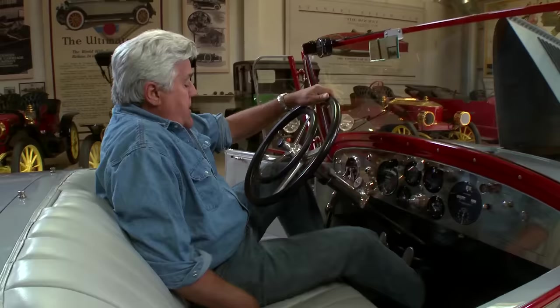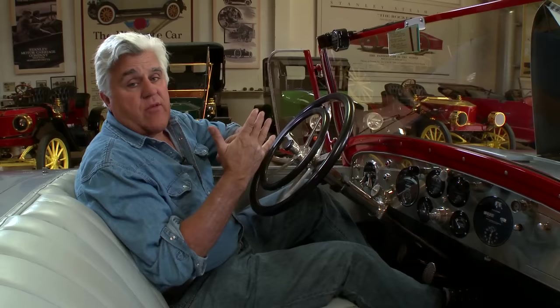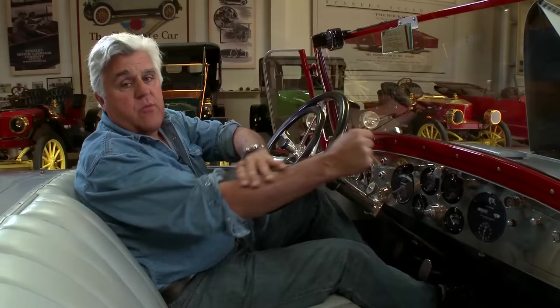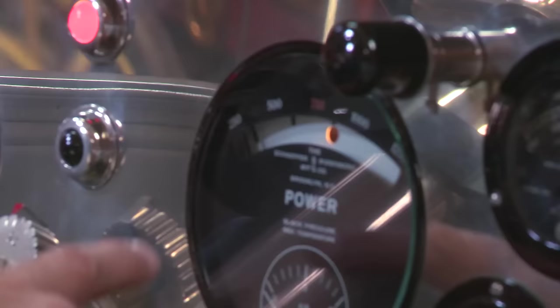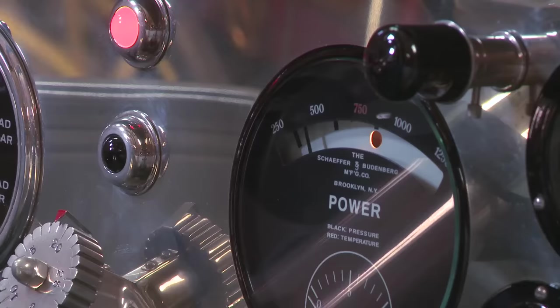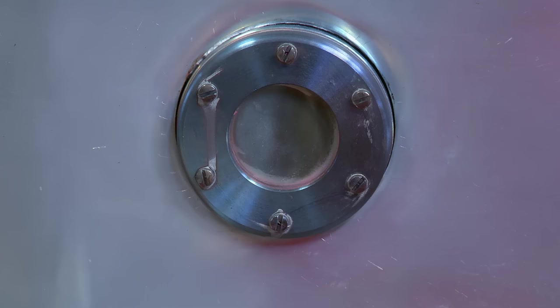The first thing you want to do when you get in a Doble steam car — you pull the handbrake. What that does is not only work the handbrake, it also opens the drain cock, which means any water left in the cylinder overnight will drain out. Because water cannot compress — if you try to pull away with water in the cylinder, boom, you just break everything. First thing we do is turn on the ignition and I turn on my water pump by pulling up this plunger. You hear water pumping. See the pressure climbing? That's water — it's about 500. Put the pumps down.